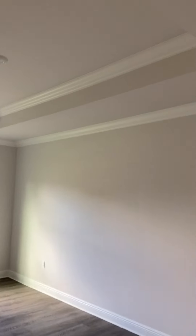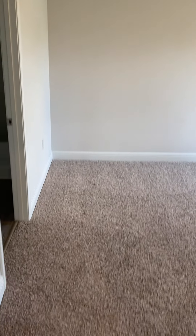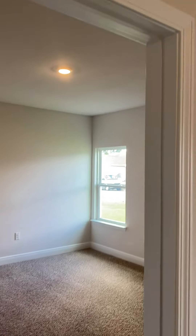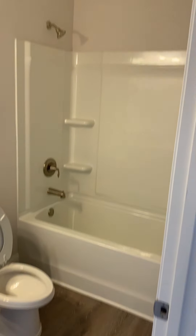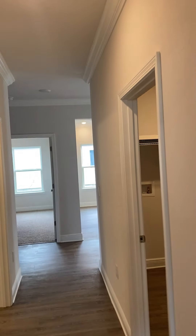Then we continue down this little alcove that goes on to the en suite, and you have what we refer to as the study — which a lot of people make into a second living area. This bedroom is a really nice size, and then you have a nice big walk-in closet. And then you have the full bathroom back here.